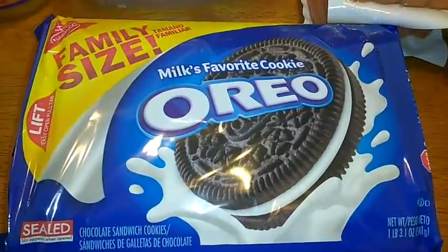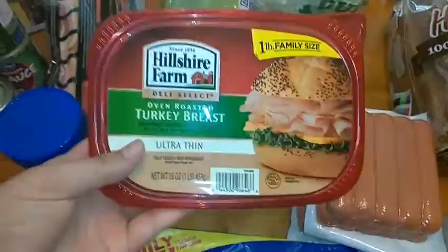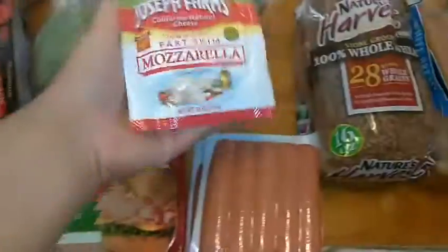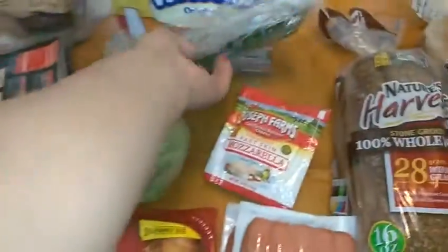I also got Oreo cookies because we haven't had cookies in a while. Next I got turkey breast for sandwiches. I also got some mozzarella cheese — not for anything in particular, just in case we need it for something. Of course lettuce, which is a must-have, and some green onions.